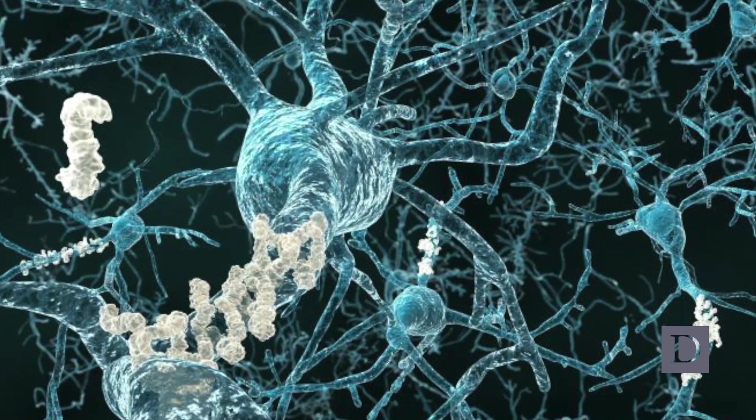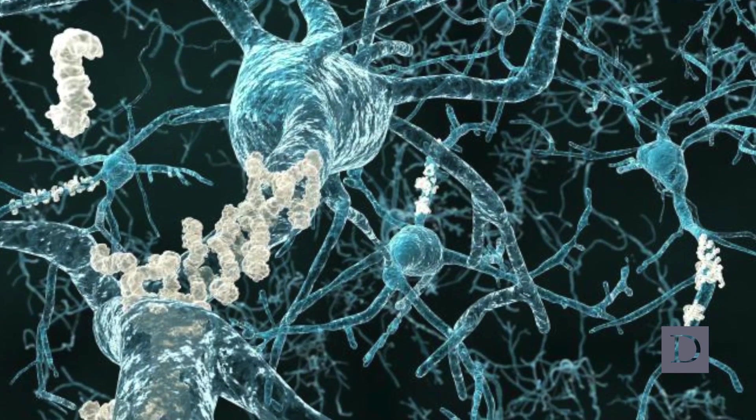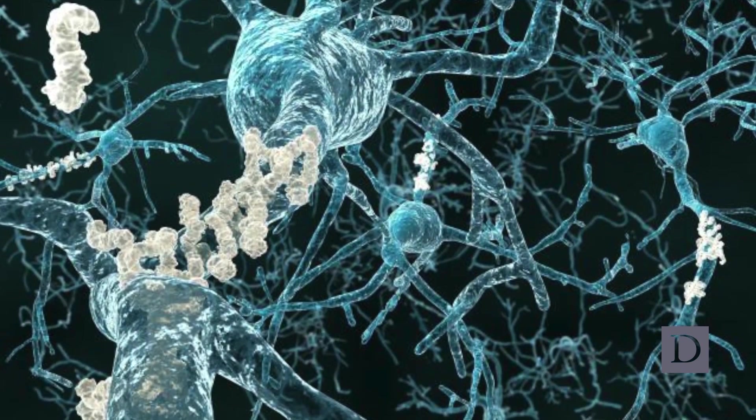tangles, dementia, age-related dementia, very similar to what humans get in Alzheimer's.